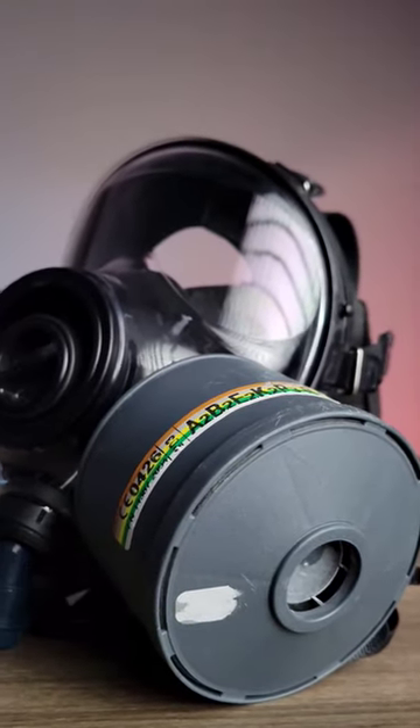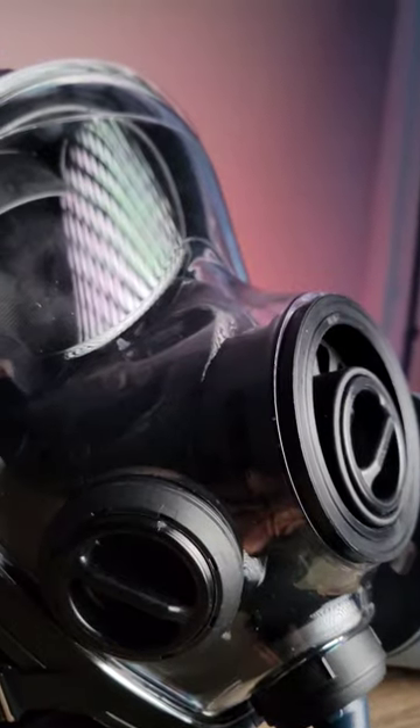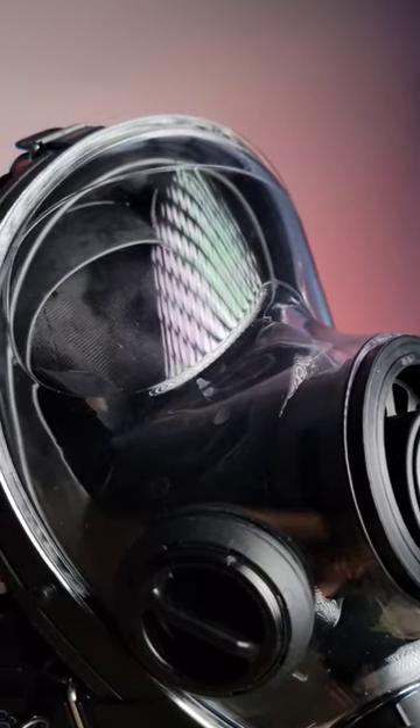This mask is capable of filtering hyperacidic airborne gases, including mustard gas. The entire front face shield is also ballistic protected, and the mask is flame resistant and heat radiation resistant.